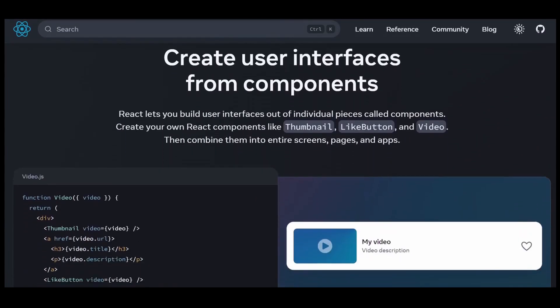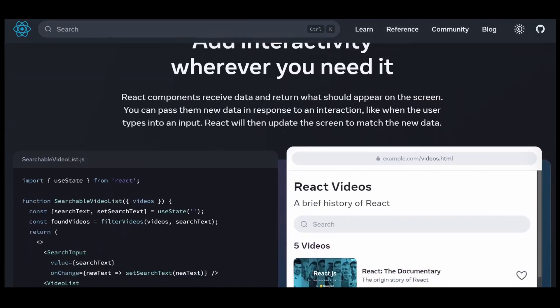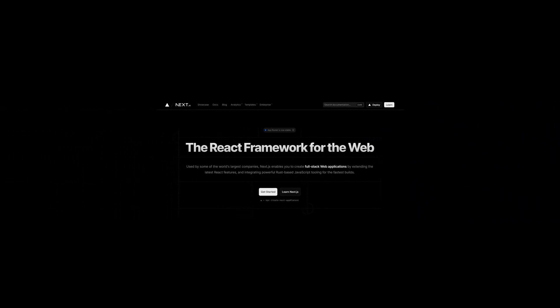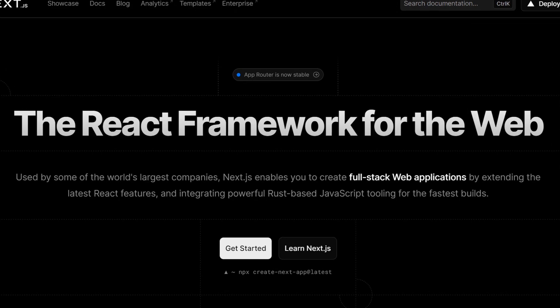The React library has become an exceptionally popular choice for the front-end side of things while working on a full-stack application. However, the framework Next.js amplifies React.js in every other way. Let's understand why Next.js adds so much significant value in the entire development process.